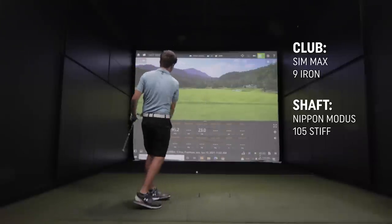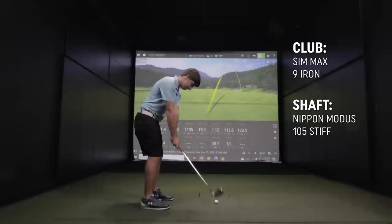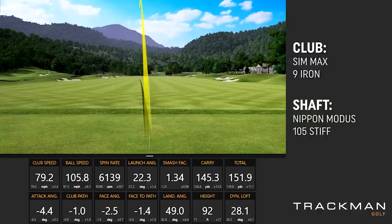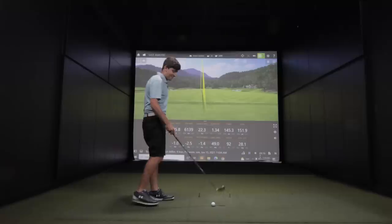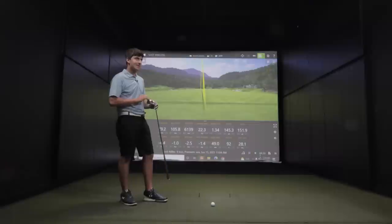That's really good — I like that. Give me a little more speed. There you go — that's what we're looking for. What do you think between the two? I'm liking these a lot. Let's hit the 5-irons and make a decision.